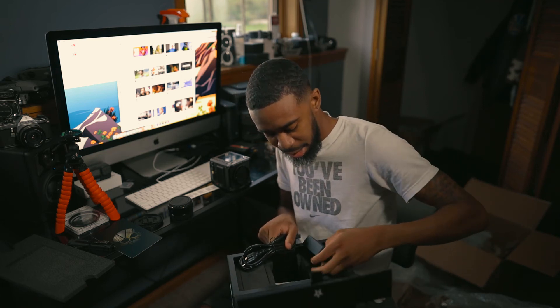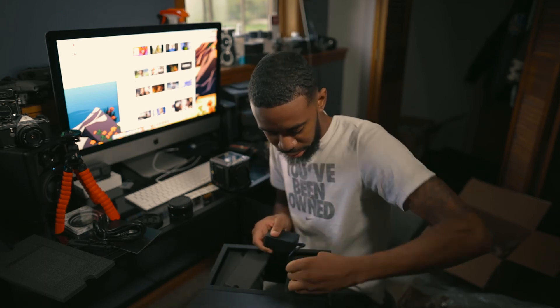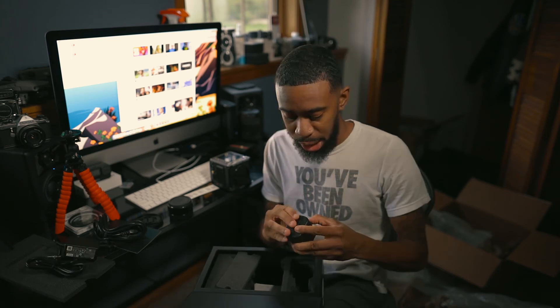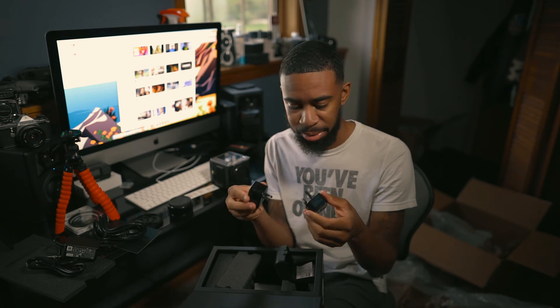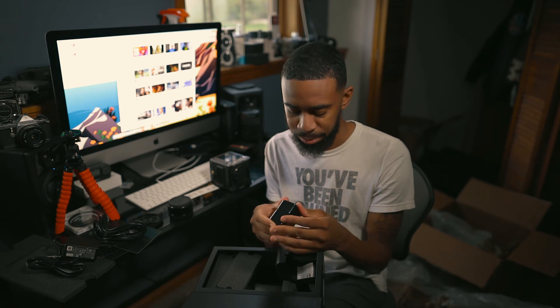I know y'all are probably watching this like, 'Bro, why are you being so rough?' I'm sorry. So yeah, this is the power cord for the Komodo — this goes to this. Out of watching all these reviews on YouTube I still don't fully understand what this is, but okay — I guess when you go somewhere foreign they have different outlet plugs. This is American and this is something else. Dope, but nothing I'd use.